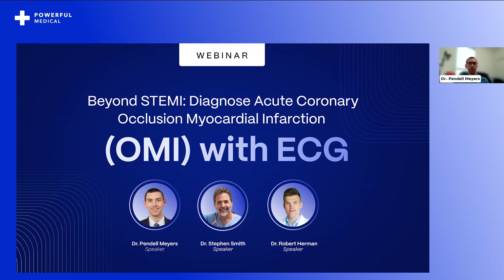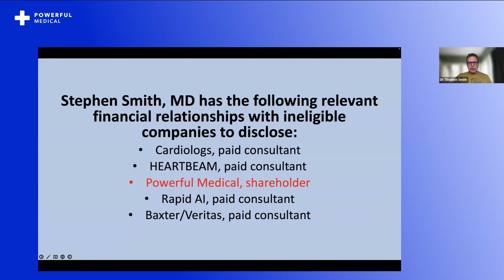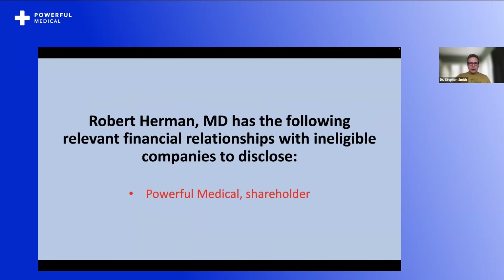Here we're talking about Beyond STEMI: Diagnose Acute Coronary Occlusion Myocardial Infarction, or OMI, with the ECG. The speakers today are Steve Smith, Pendell Myers, and Dr. Robert Herman. We have some disclosures — Powerful Medical is a major disclosure for all of us, and there are a few others for me and for Pendell.